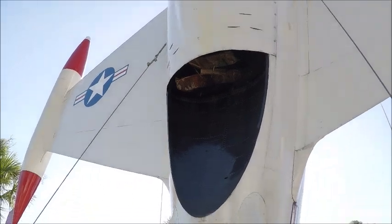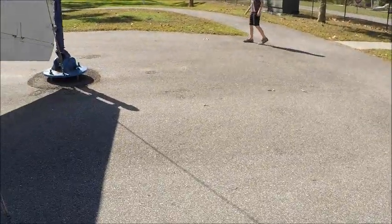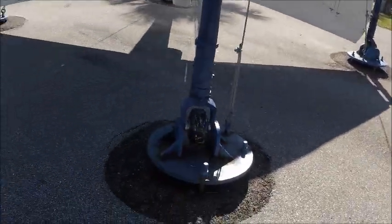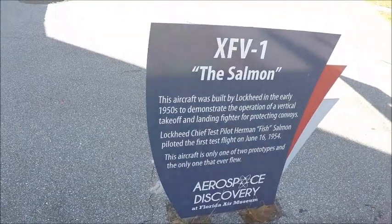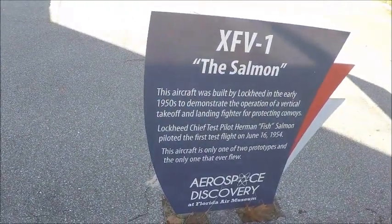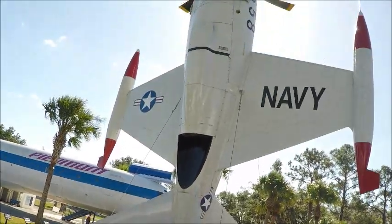Interesting. But anyhow, he had a lot of nerve and a lot of courage to be able to put this thing in the air. And of course, we still have vertical takeoff and landing planes today. So, interesting development from Lockheed. Thank you.